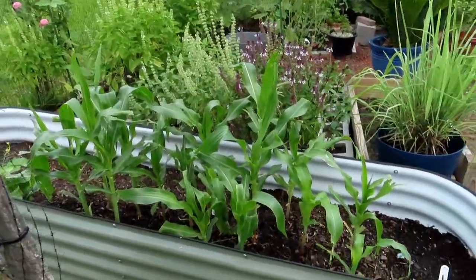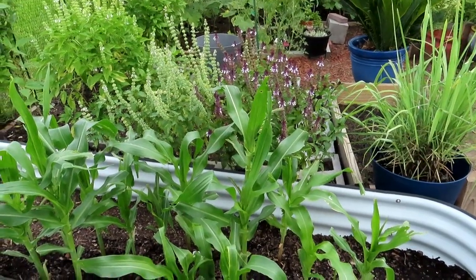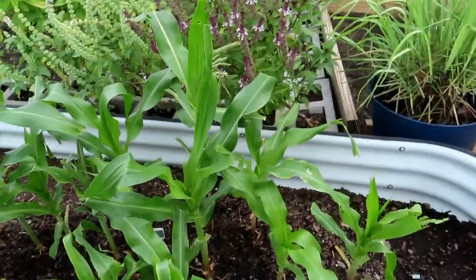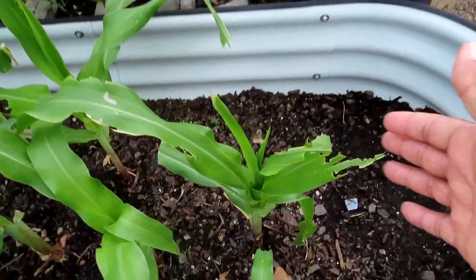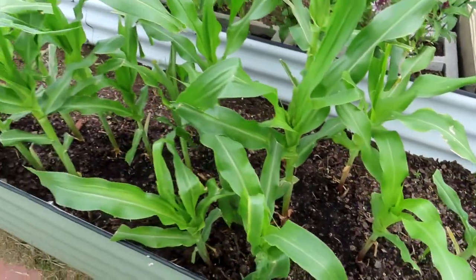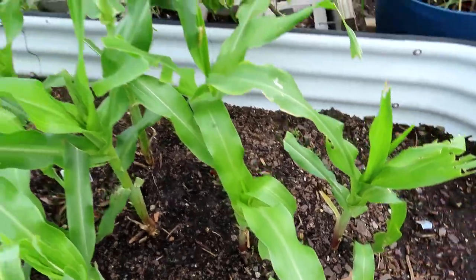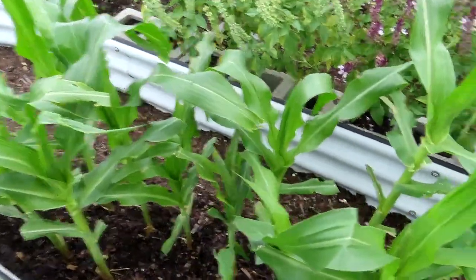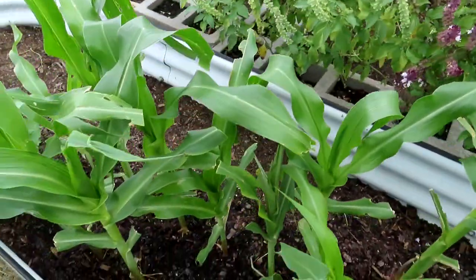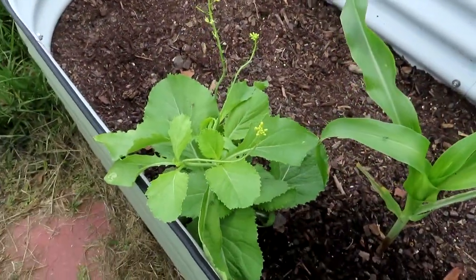We're going to start off with my corn — thank goodness it's cool right now, it was hot all morning. This is the corn that the insects and caterpillars were having a heyday with. Corn is in the grass family, so I cut them down low to the little stalk areas and they are coming back up and giving me tassels. So I may have a chance to get some corn — may or may not, I don't know.